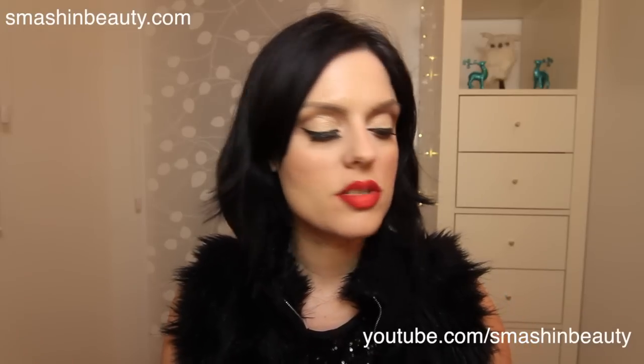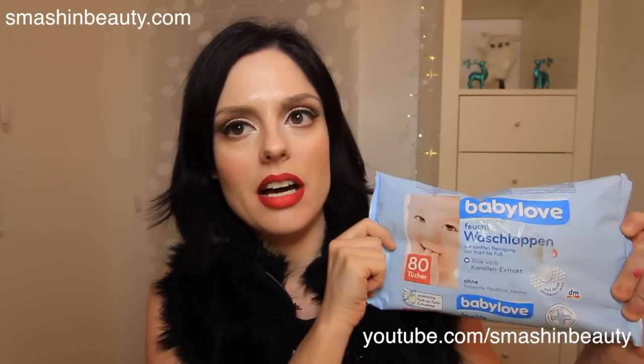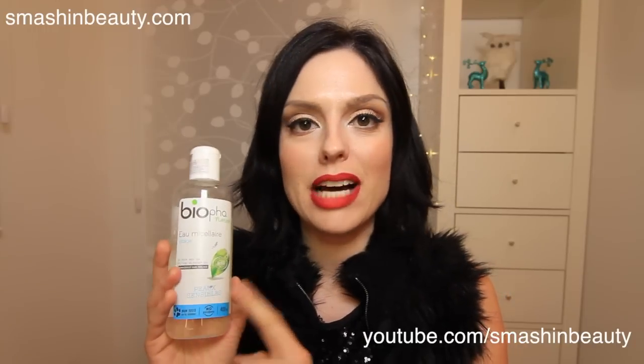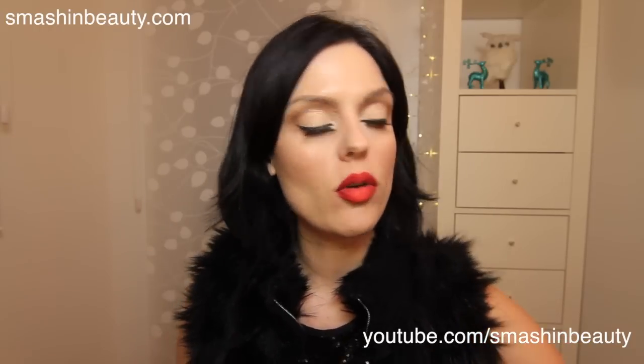The next thing I want to talk about is my face. For removing makeup I like to use normal cotton swabs. I also love this baby wipe from a European drugstore called DM — it's called Baby Love and it's amazing. I also prefer the Bio Farm Natural over my regular Bio one — it's excellent for removing makeup from my eyes. I love Nivea's Double Effect Eye Makeup Remover for sensitive eyes. If you have contacts, I recommend this one — it has a clear fluid and a blue fluid you mix together, and it's excellent for removing waterproof makeup.